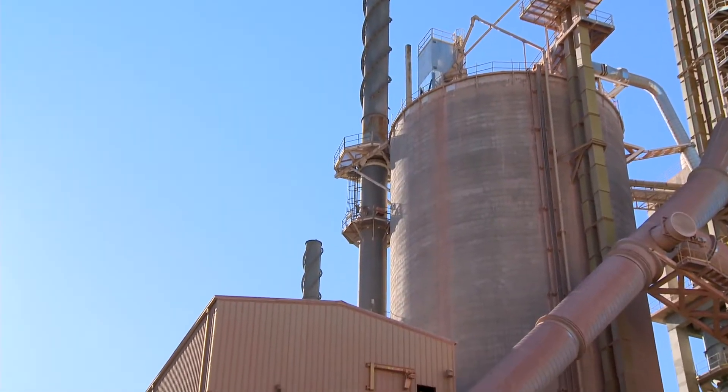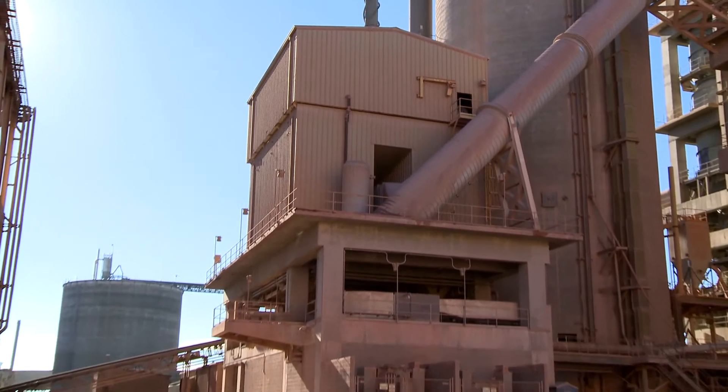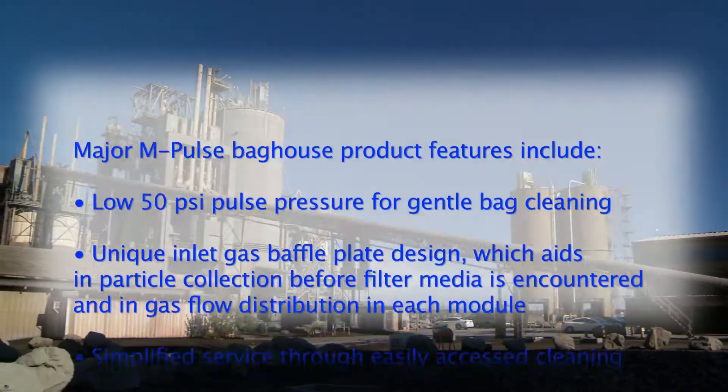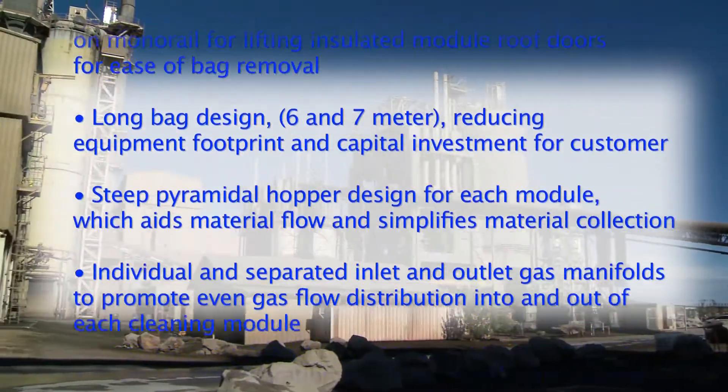IAC supplied four 2.8-meter de-dusting cyclones as primary dust collection for the raw mill and crusher. IAC also supplied its impulse jet pulse bag house for the final collection from the raw mill and the kiln.